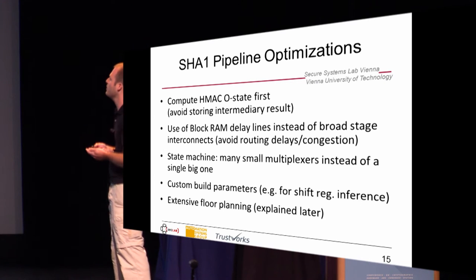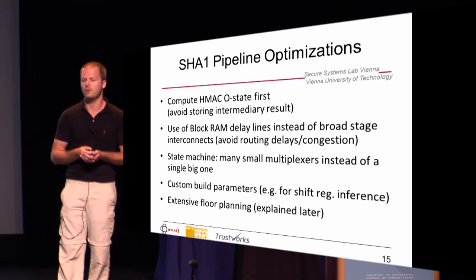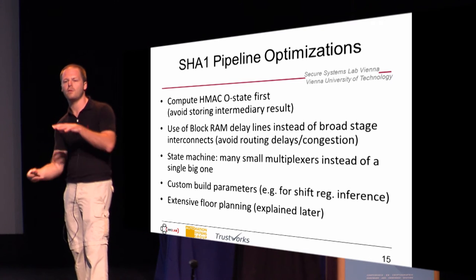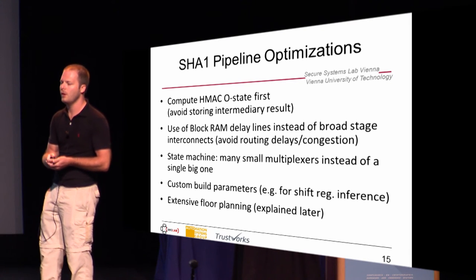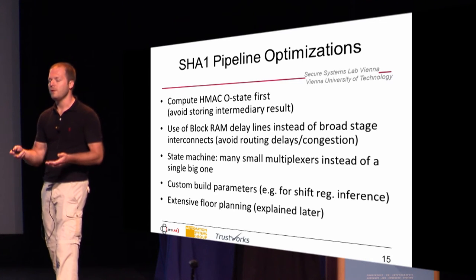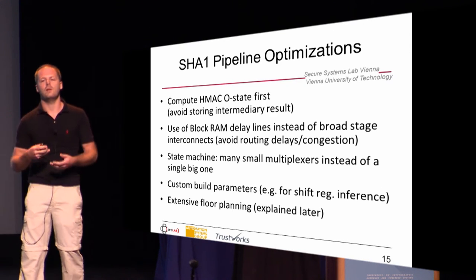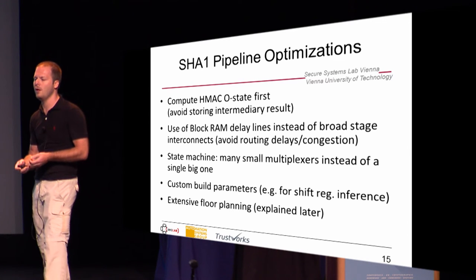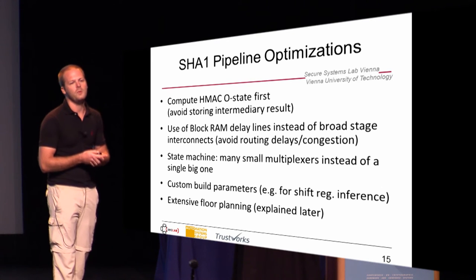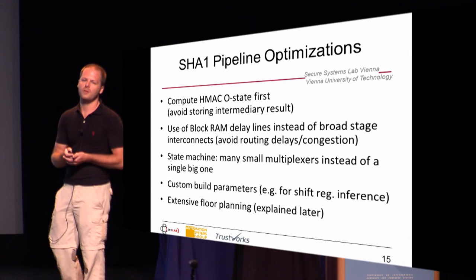A few other optimizations: we compute the HMAC outer state always first, so we don't have to store the intermediate result. To avoid routing issues with a very broad bus in the pipeline, we use block RAM delay lines instead. The state machine is complex, so instead of one huge multiplexer that would be very slow, we split it into several smaller multiplexers. We also use custom-built parameters to leverage all the internal functions of the FPGAs, and we performed extensive floor planning.